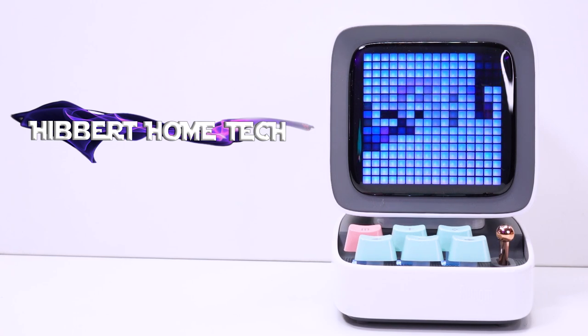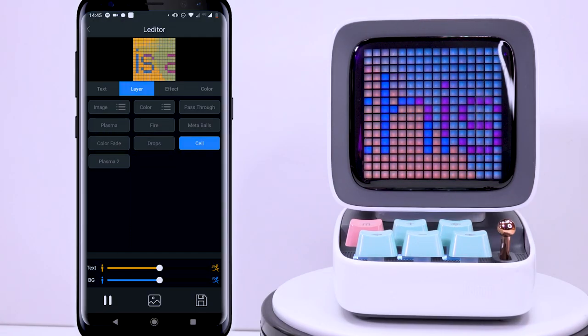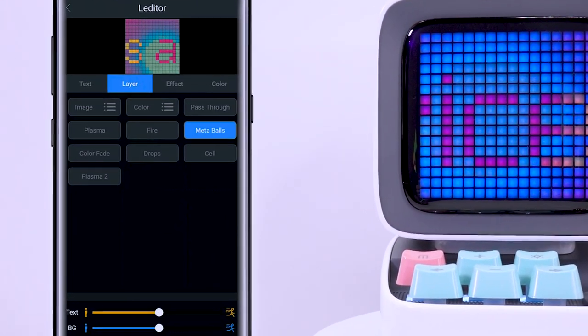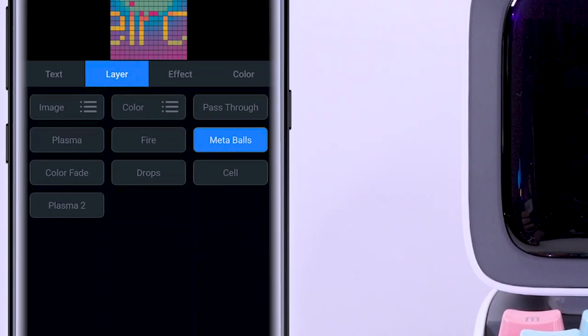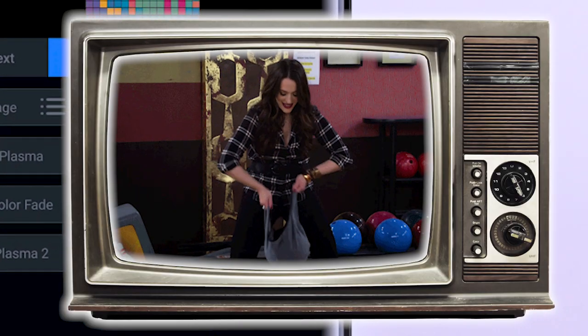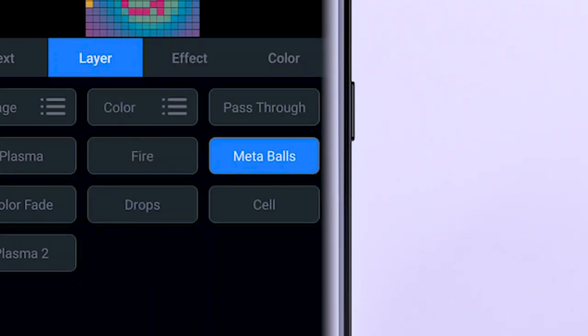You can create text-based versions that will just scroll across the screen. You can create backgrounds for those that are various presets, such as this little beauty. What the hell is Metaballs? I think whoever came up with this has Metaballs of steel the size of my head.